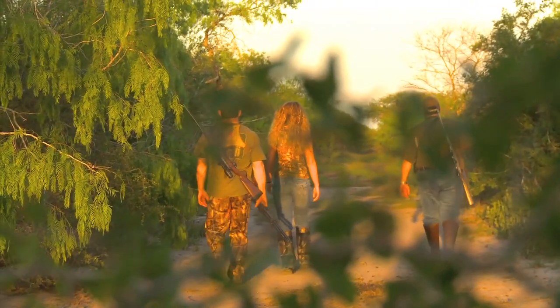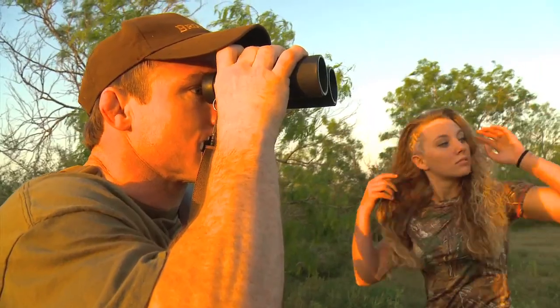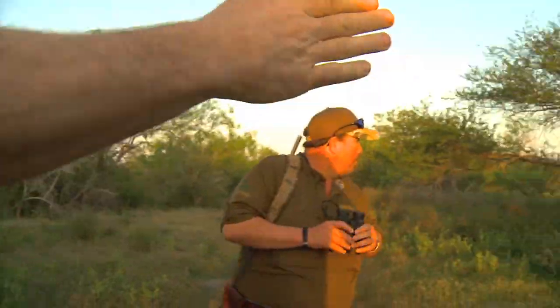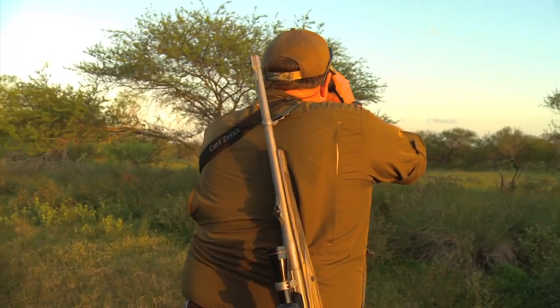Hunting this nilgai is tough. It's all spot and stalk. You've got to get out, you've got to beat the brush a little bit, you've got to look for the tanks and the openings. We do drive around a little bit on a Jeep, but then you've got to get out and walk up to your spots where your guide thinks they're at.